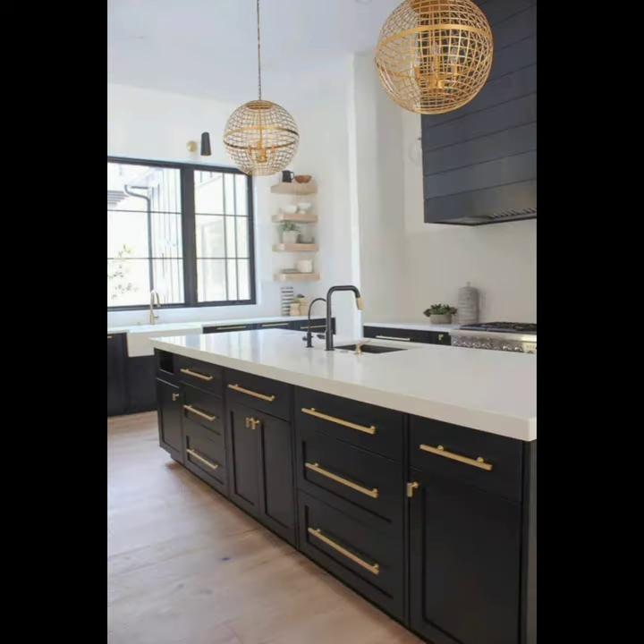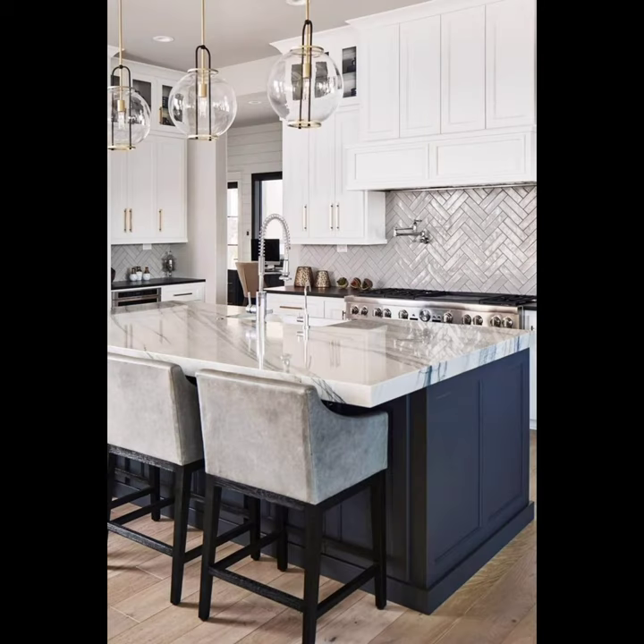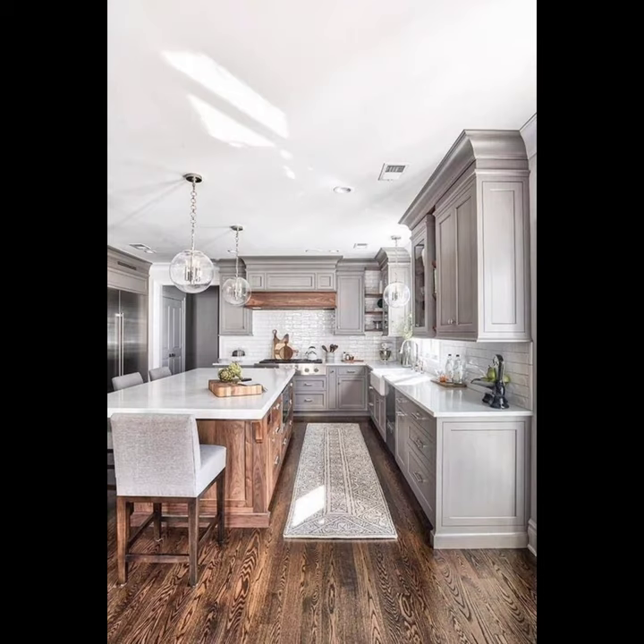Let's talk about adding patterns to your neutral kitchen. Geometric tiles or even patterned countertops can inject personality into your design. Opt for patterns with subtle color variation within the neutral palette to maintain cohesion.